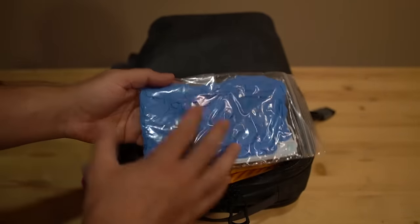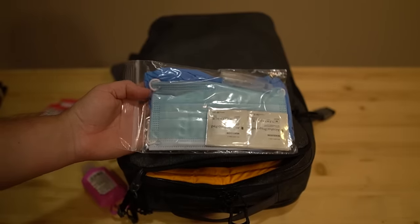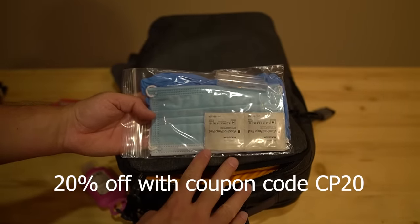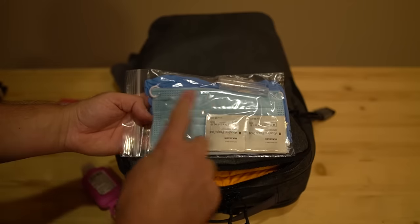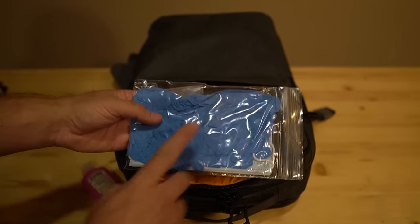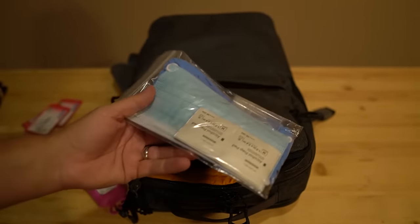This kit here was sent from a subscriber — I'll post a link below if you want to check this out, and I'll give you a coupon code for the first 30 days after releasing this video. This also has alcohol wipes, some masks, some spray hand sanitizer, and gloves. Again, this was created by a subscriber — pretty cool.